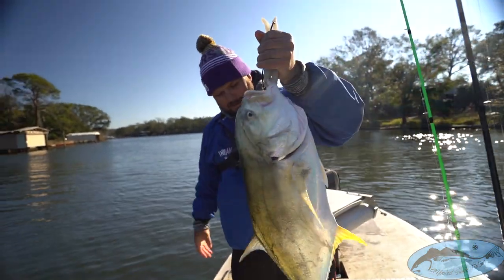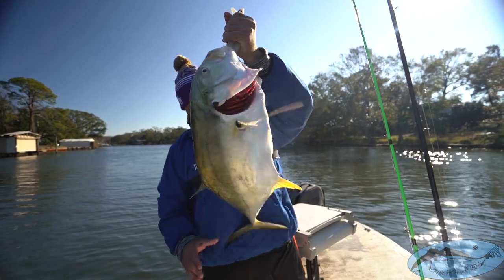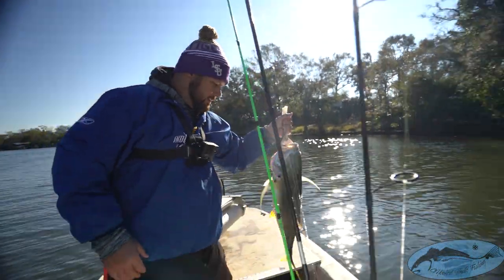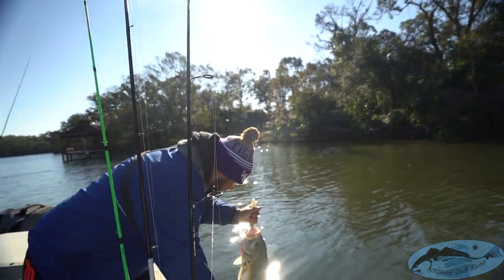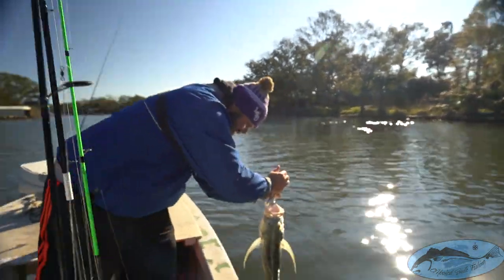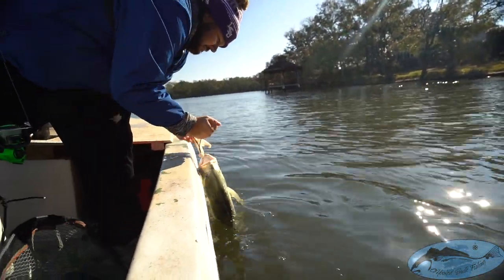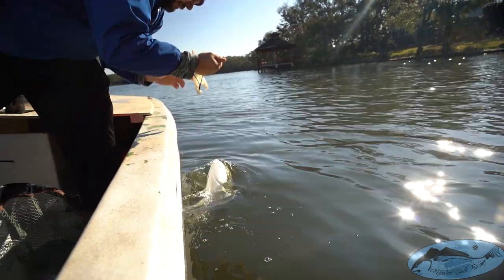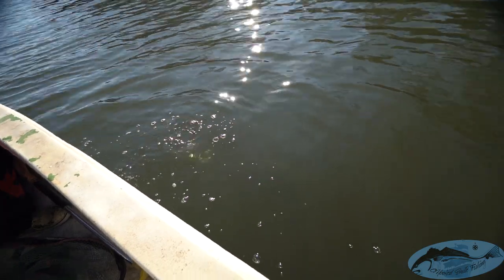He's easily pushing 25 inches to the fork. Nice fish — but be careful, sharp spines. I cut my hand. Thanks for the fight — catch you next time, bud. And there it goes.